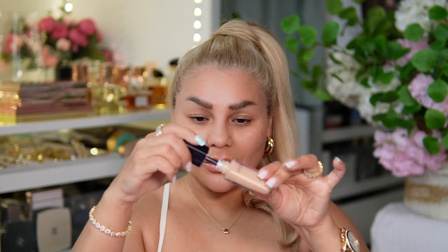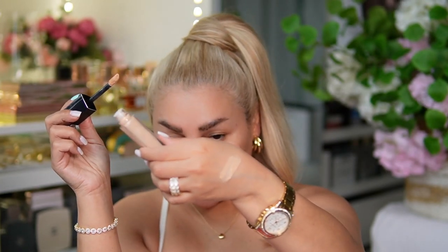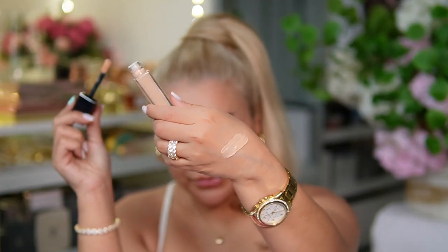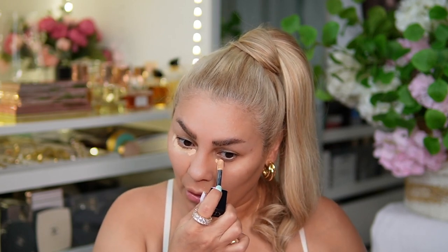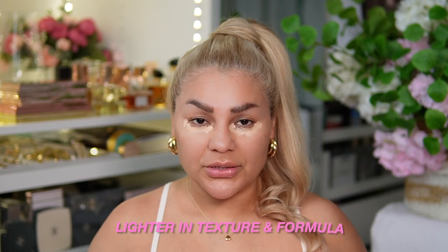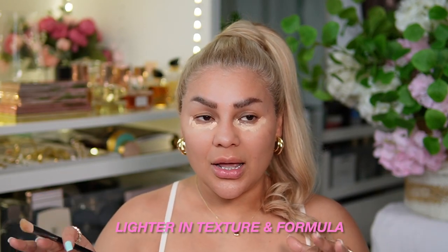Hello! Today we're looking at the Lawless perfecting powder and the Dior Forever concealer. This concealer is in the color 2N. It looks a little pink, but let's get started. It feels creamy and full coverage — airy, not heavy like the Charlotte Tilbury Flawless Filter, although that's a good concealer. This one just feels lighter.